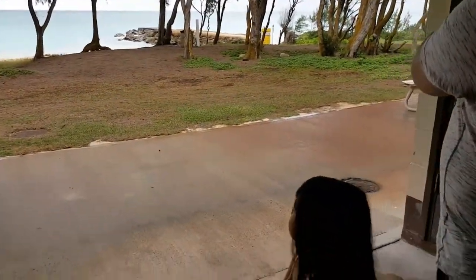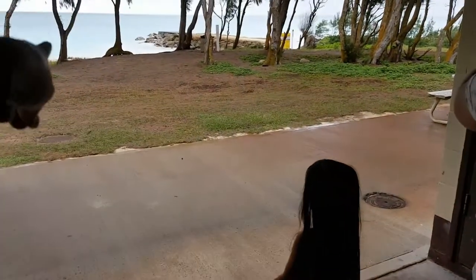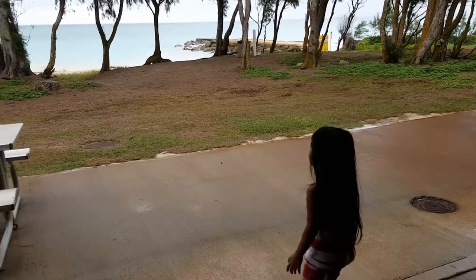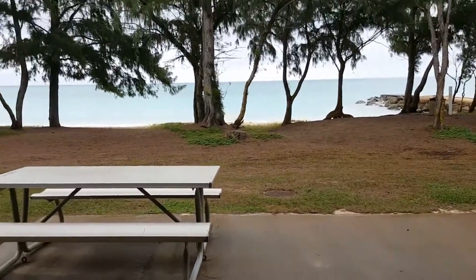We're right on the sand! So if Kyrie wants to go to the beach, you just gotta go right there — it's not that far. You're right by the beach. Do you love it?